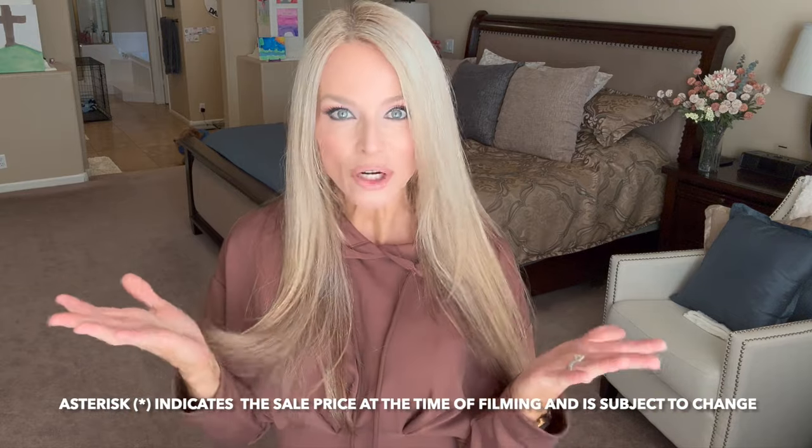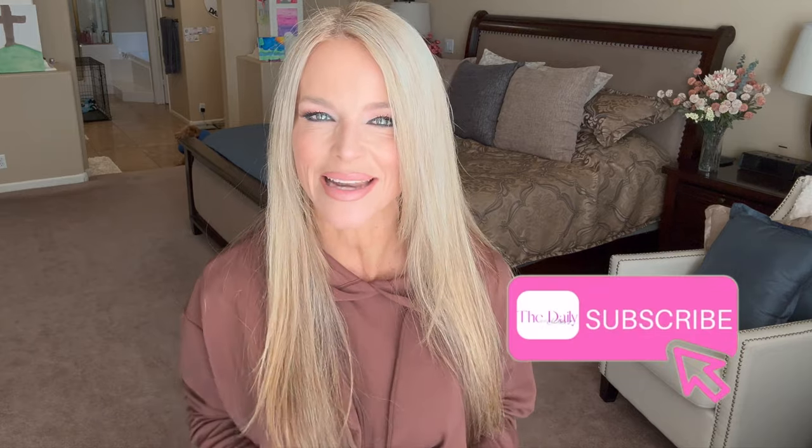Really excited to get started, but first if you haven't subscribed to my channel yet, right now is the time to hit that red subscribe button and join this community of women. We have a lot of fun around here. Without further ado, let's get started.